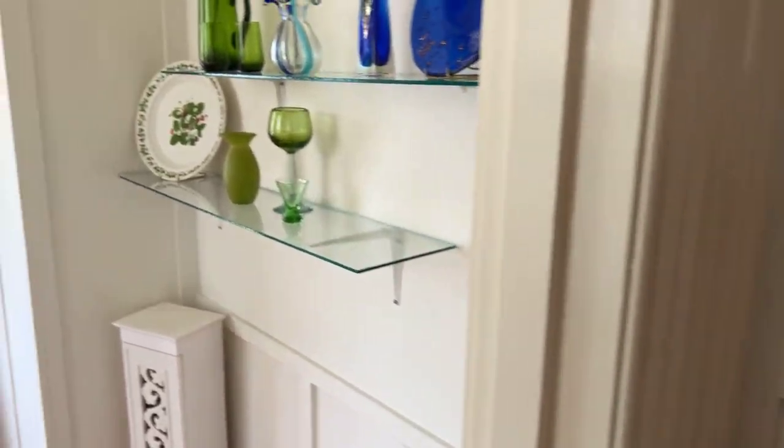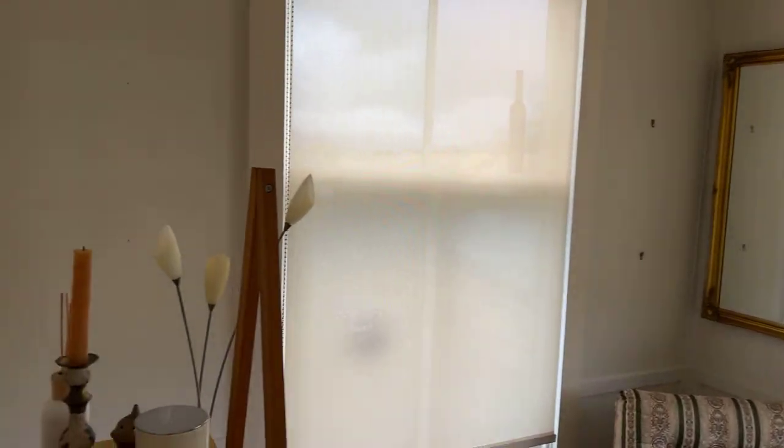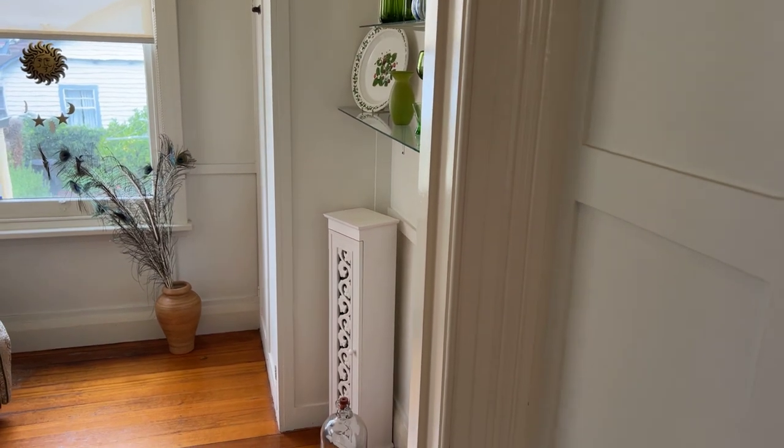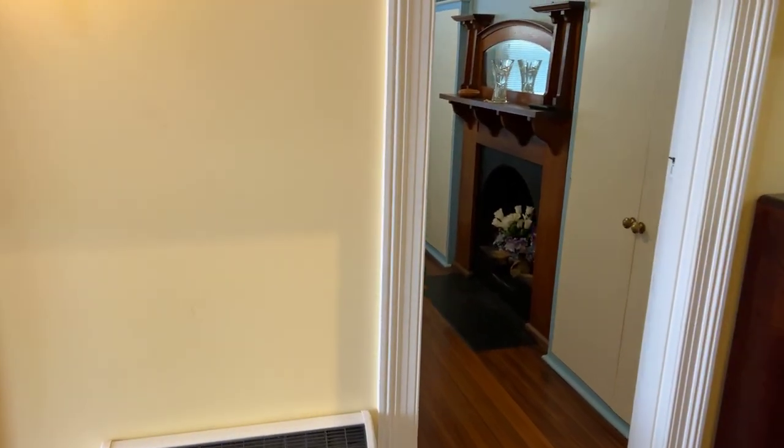You've got a nice little sunroom slash study off the kitchen as well. Wouldn't really call it a third bedroom, but you could make it one if you really wanted to. It could be another TV room or anything really.